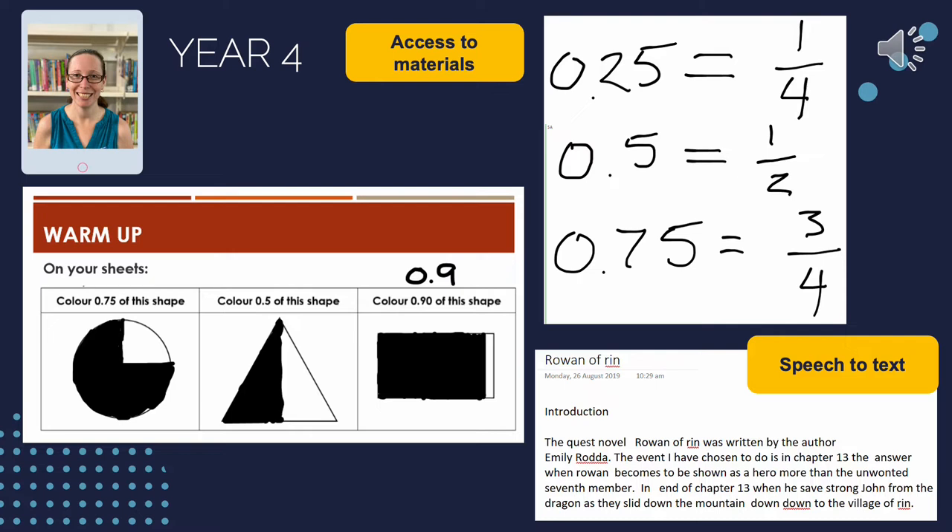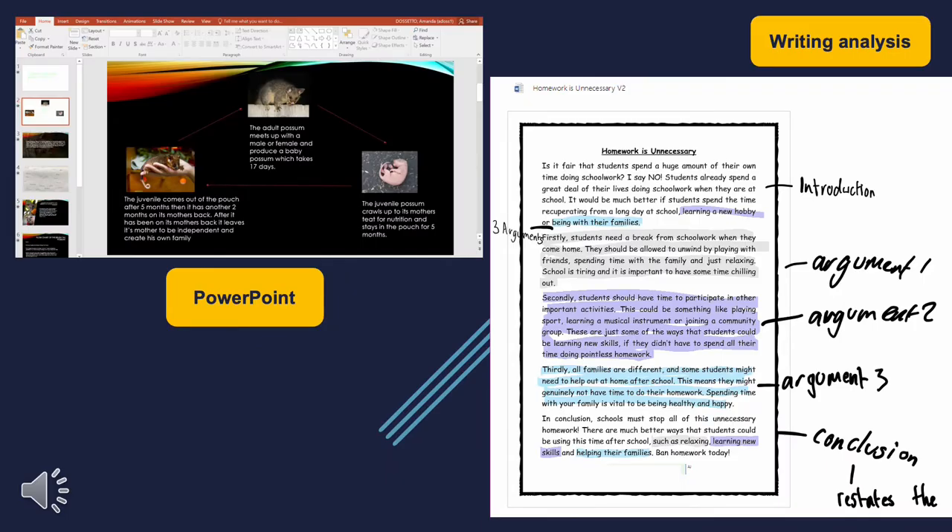Speech to text is a good example of student support — for someone who might be a reluctant writer or someone who needs extra scaffolding with their writing, the iPad is a really functional tool for speech to text. There's also text to speech, where students can have large sections of text read out loud to them — it breaks down barriers and supports students with their literacy learning. Here you can see a science assessment task that used to be a paper and pen copy booklet, transformed into a digital presentation using Microsoft PowerPoint, where students show their learning through text and images, including photographs uploaded to illustrate the life cycle of an animal.